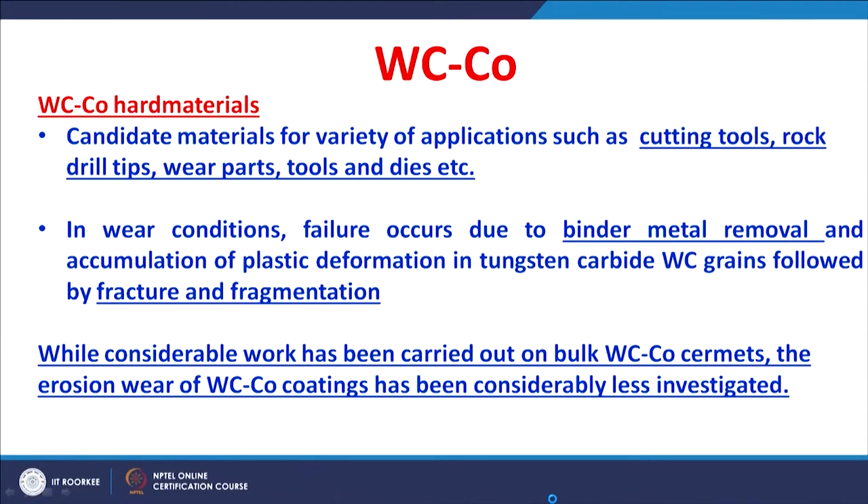In all these applications, the wear resistance of this material is of primary concern. Failure occurs in these materials because of the removal of the binder metal followed by the fracture of the tungsten carbide grains. Overall, tungsten carbide cobalt bulk materials are studied for their wear behavior, whereas the wear behavior of tungsten carbide cobalt coatings is not yet considerably understood, particularly the erosion wear.